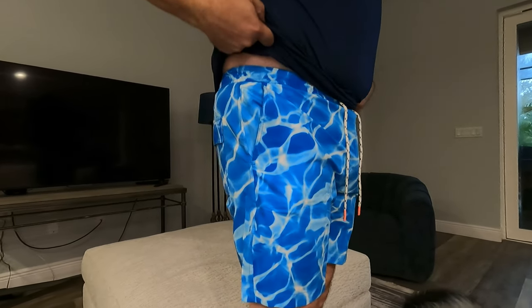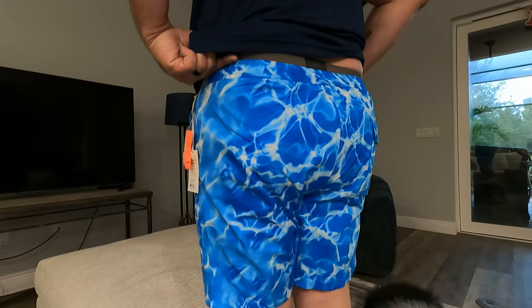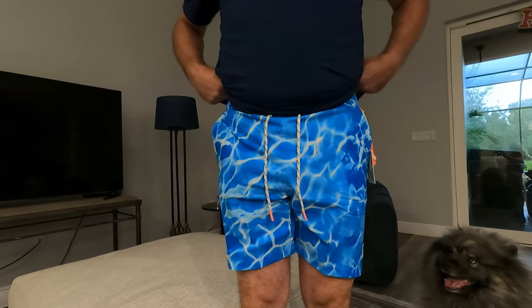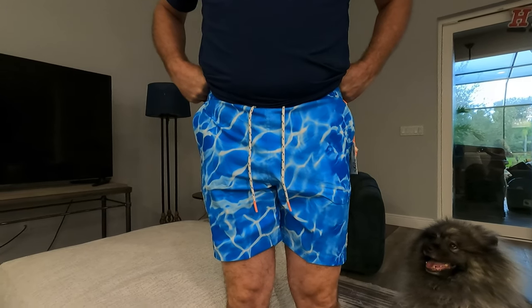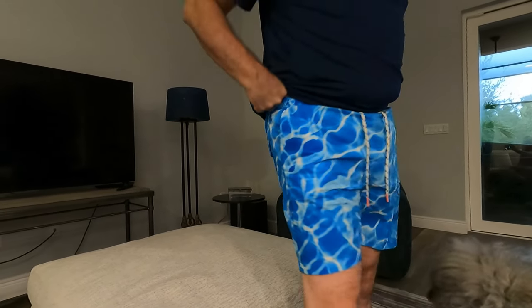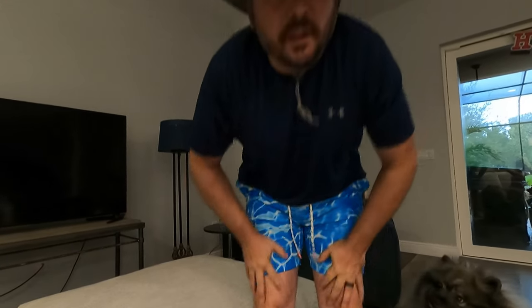Alright, I have a fail in the true-to-size sense. These do fit me — they are an extra-large, I am 6'2" and 230 pounds — but they're a little tight. They do fit you, but they are definitely too tight and they don't look great. So I would say you need to go up, like extra-extra-large. We'll trade them out because they're very cute.